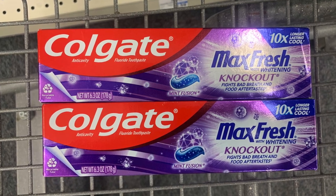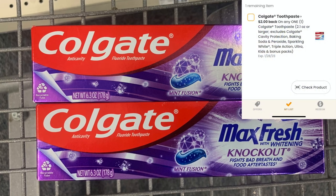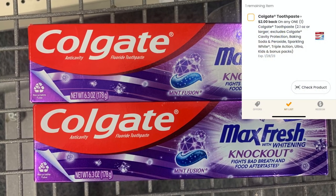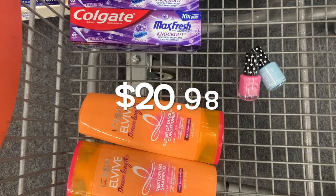We're also going to submit our receipt to a coupon app, getting back an additional two dollars — making our final cost free plus a money maker.